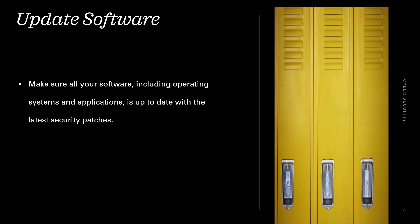Update software. Make sure all your software, including your operating system and applications, is up to date with the latest security patches.